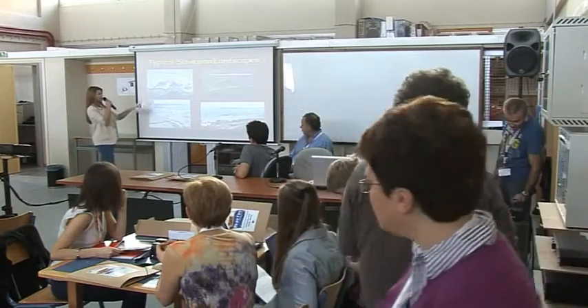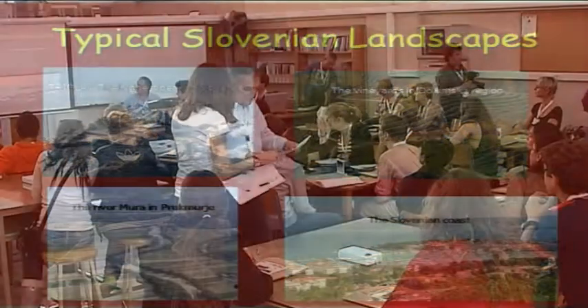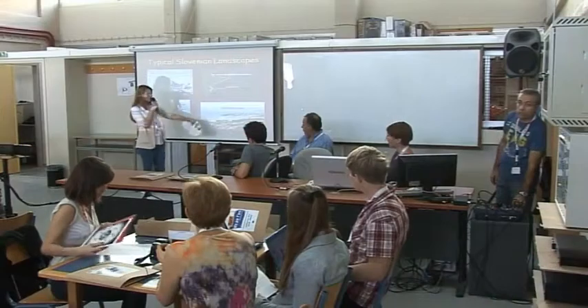These are Slovenian typical landscapes. We have mountains — Triglav, the highest peak in Slovenia. We have vineyards in Dolinska. We have rivers, the river Mura in Prikmurje. And we also have a seaside.